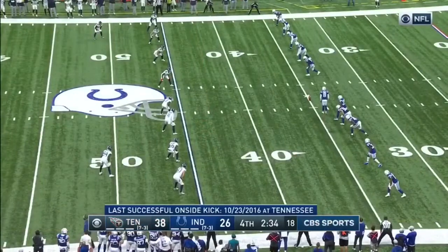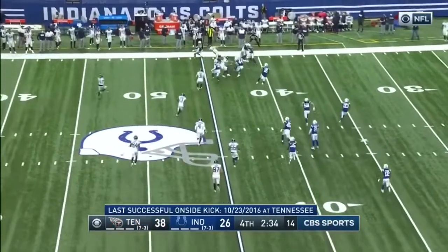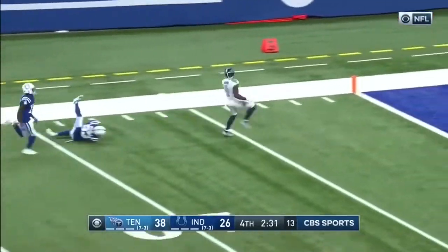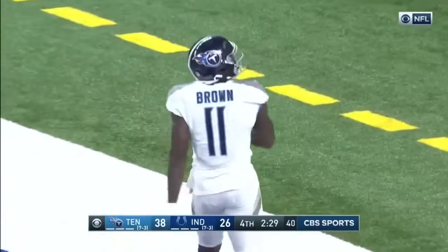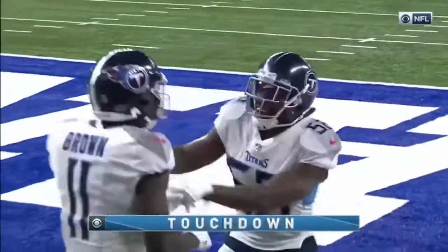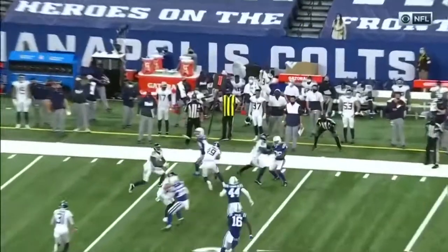Now they've got to have their hands team out there for the onside kick. Popped up in the air by Sanchez, grabbed and running down the field is Brown, part of the hands team, and he takes it all the way. That's a pretty good way to finish in style. You can't do it any better than this. The high bounce, and Brown knows what to do once the ball is in his hands.